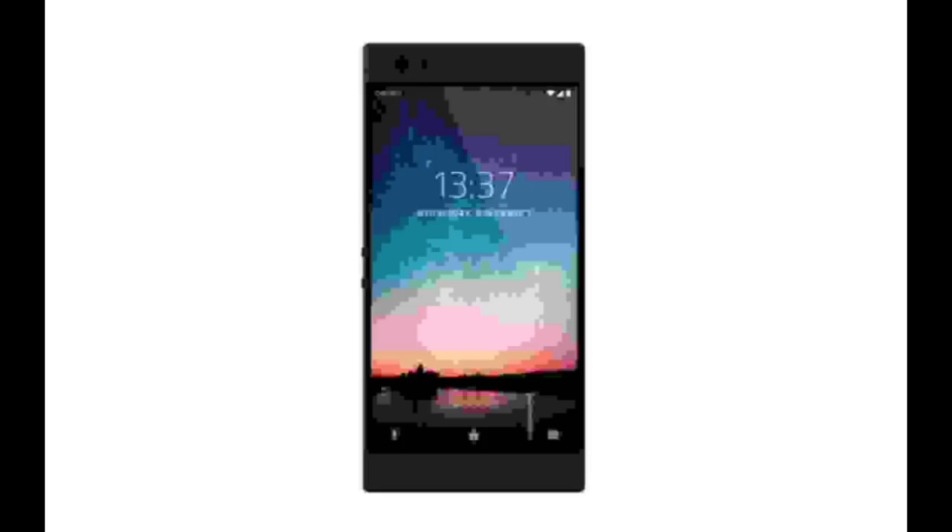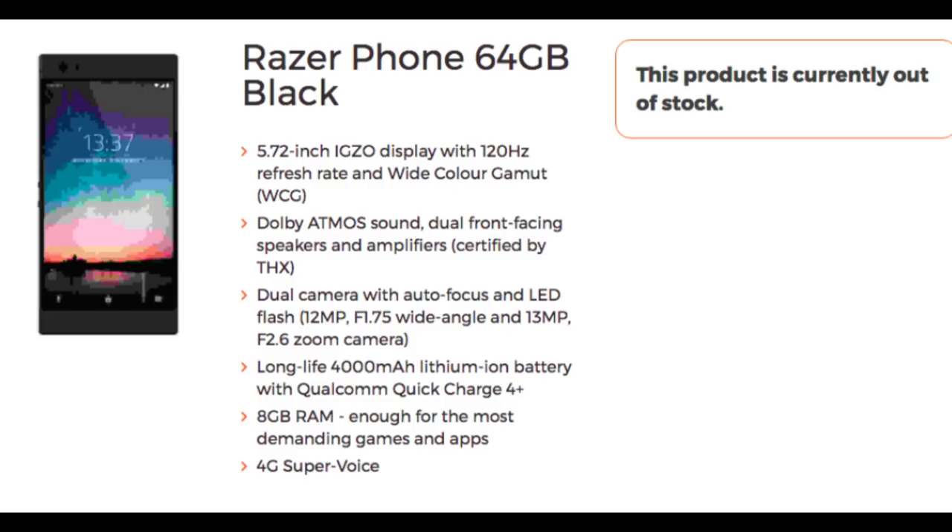And lastly, that new phone from Razer has been leaked — at least the front image of it — along with the specs. It came out from a UK retailer. First of all, the look of the phone: it looks almost exactly like a Nextbit Robin. It's got huge bezels, especially for phones that have come out today, but it has huge bezels because it will have front-facing speakers — Dolby Atmos sound, dual front-facing speakers and amplifiers certified by THX. So it should have some really good sound.